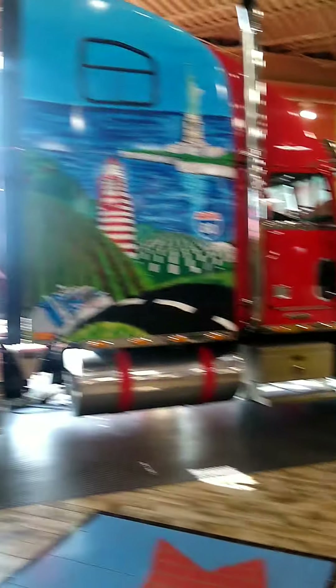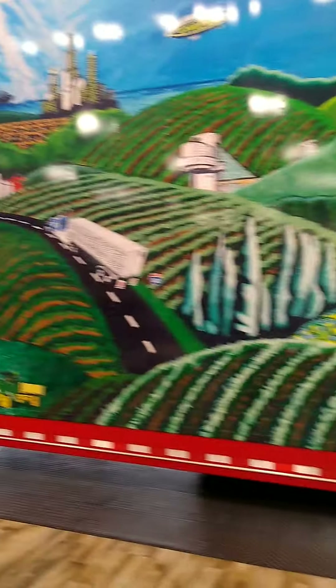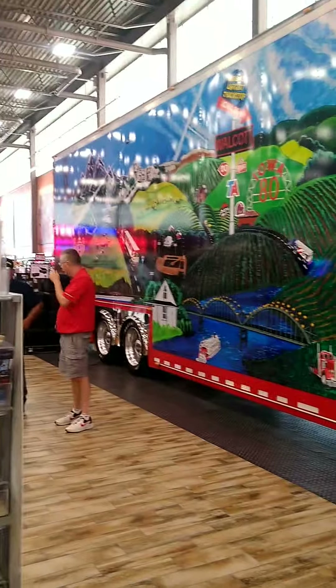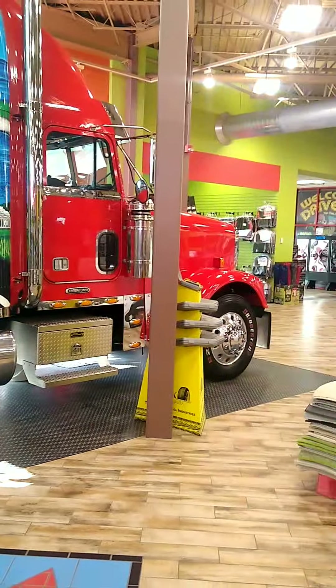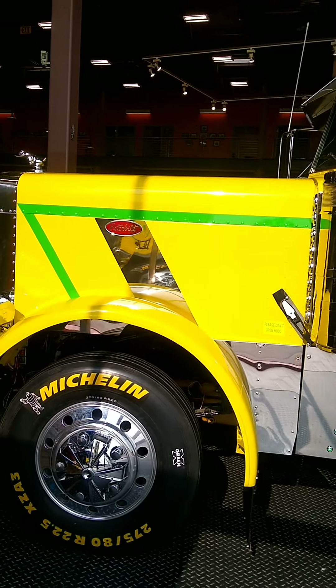How'd they get that Freightliner in here? It's got a nice mural on it. I think the door's open on the side and it slides right in. There's a Freightliner.